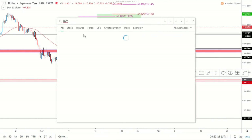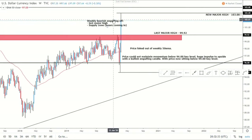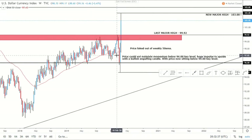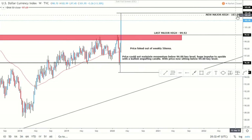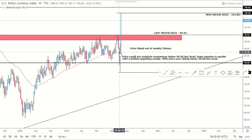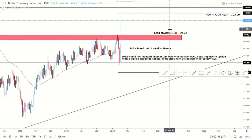We'll start as always with the indicators we like to use: the DXY, gold, and oil. Going on to the weekly DXY, we can see we've had a very impulsive week. We had this bearish move through the weekly 50 MA, then a fake out, and since then this week we've had a massive impulsive candle to the upside, creating a new major high of 103.00. That's significant because this week we've gone from roughly 97 to 103 — a massive move.